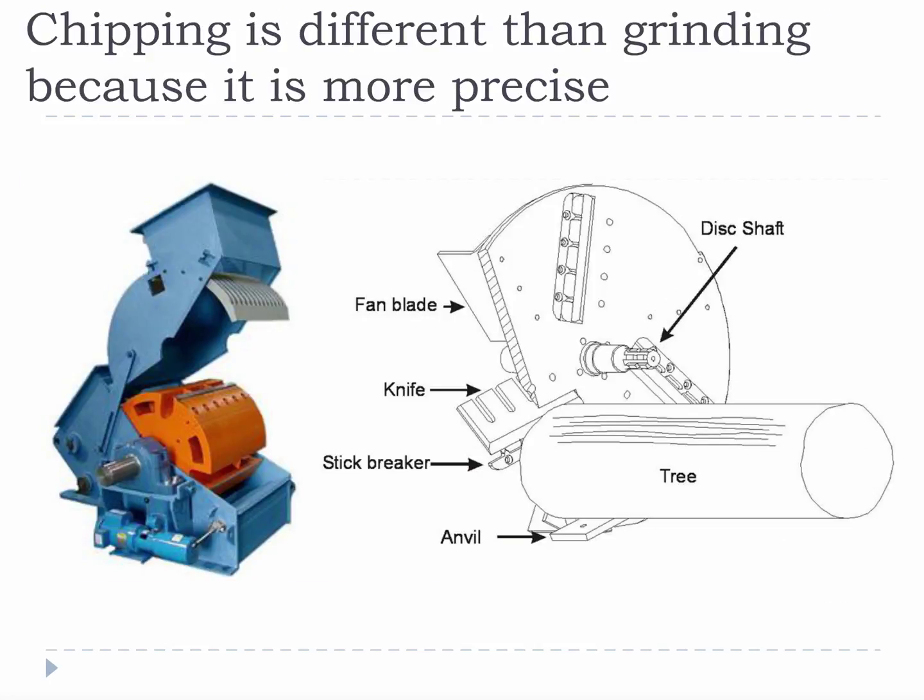Hogs and hammer mills are a type of grinder. Chipping is different than grinding because it is more precise. Instead of a hammer and grate, a chipper uses sharp knives and a specific geometry to produce a very consistent chip type that meets process needs. There are several kinds of chippers — gravity disk, horizontal feed, drum disk, etc. — that are used in the current pulp and paper industry and also the bioenergy industry.